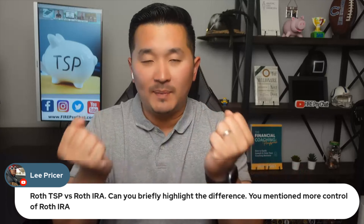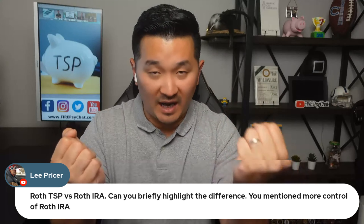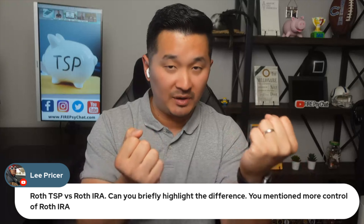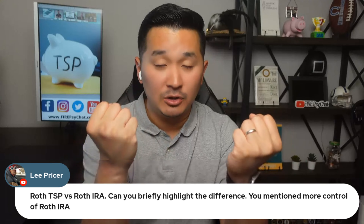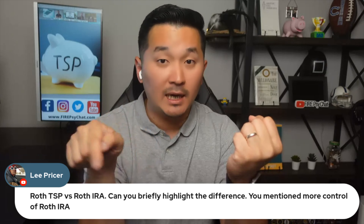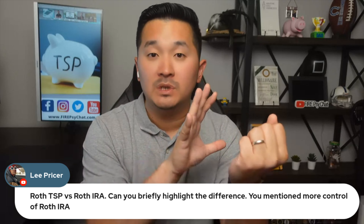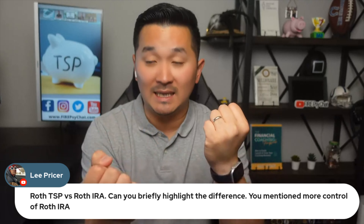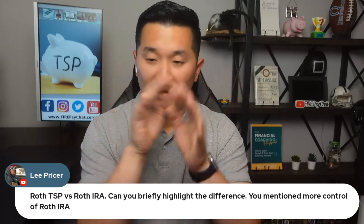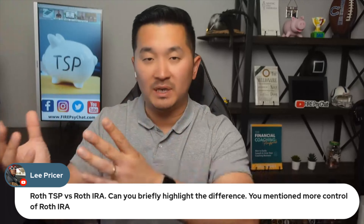So I always balance that out in between. When I was active duty, I always did TSP 5% to get that 5% match. I kept doing the 5% to get that match, and then I go back and max out my Roth IRA contribution. Then I go back to the TSP and contribute more, like 10% or 15%, to increase my contribution. I always liked the idea of having a Roth IRA so that if there's an absolute emergency, there's always that Roth IRA option.